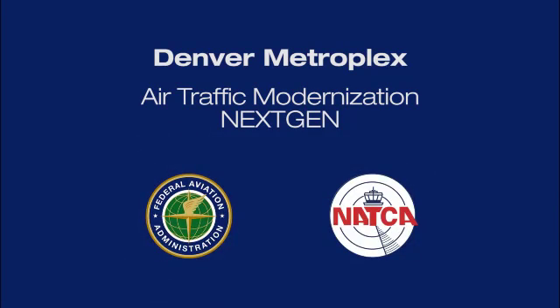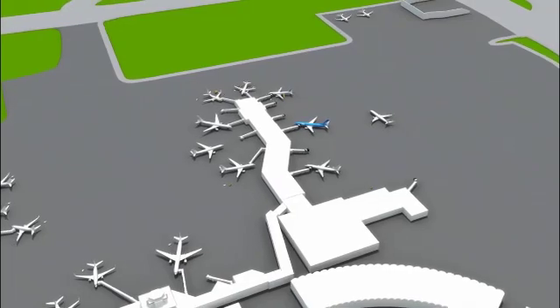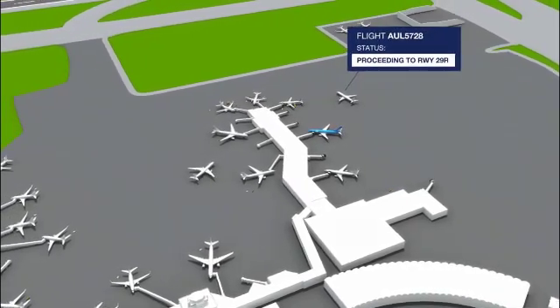This presentation will provide background information on the Federal Aviation Administration's NextGen Air Traffic Control Modernization Program. We've received our digital clearance, gotten in line without even leaving the gate, and are now rolling towards the runway for an on-time departure.